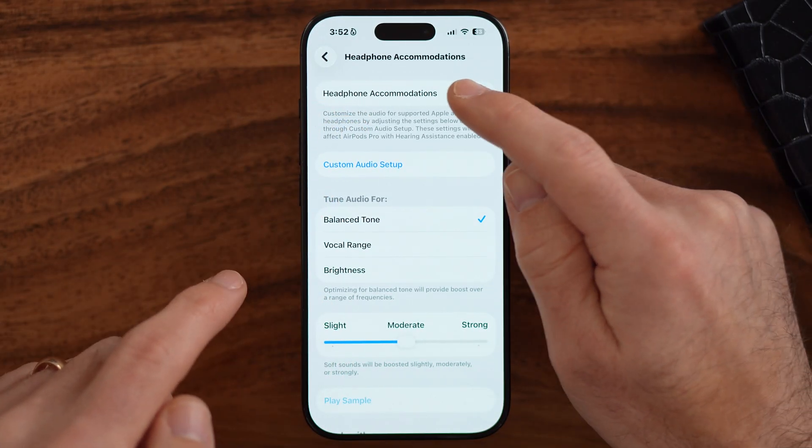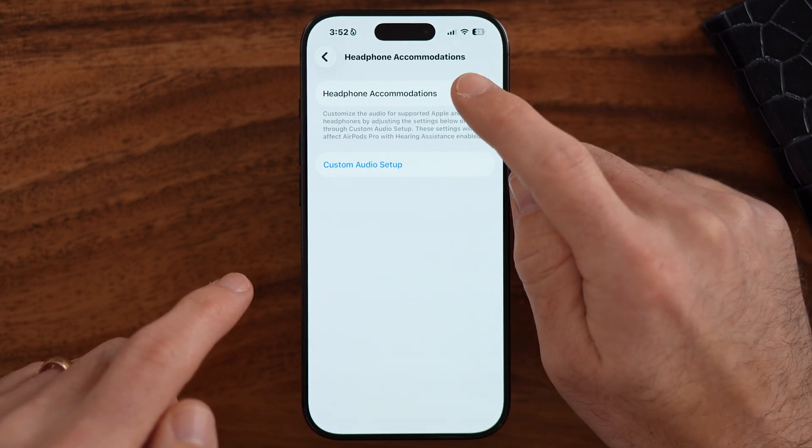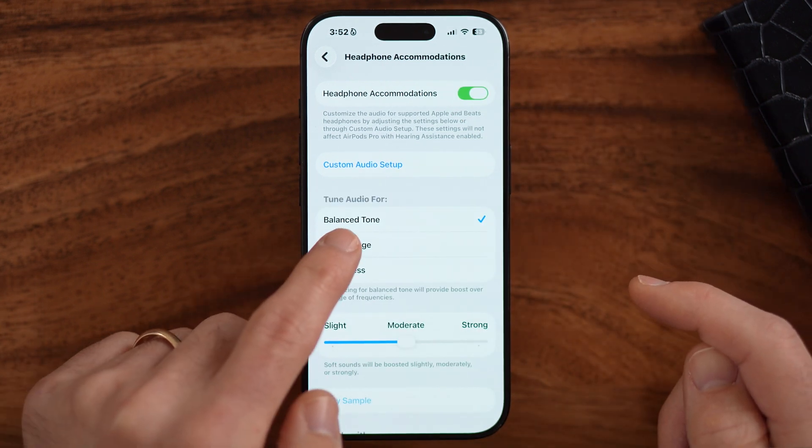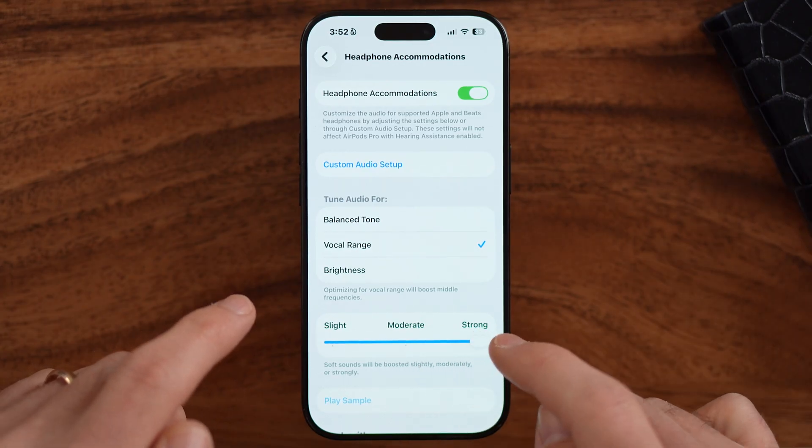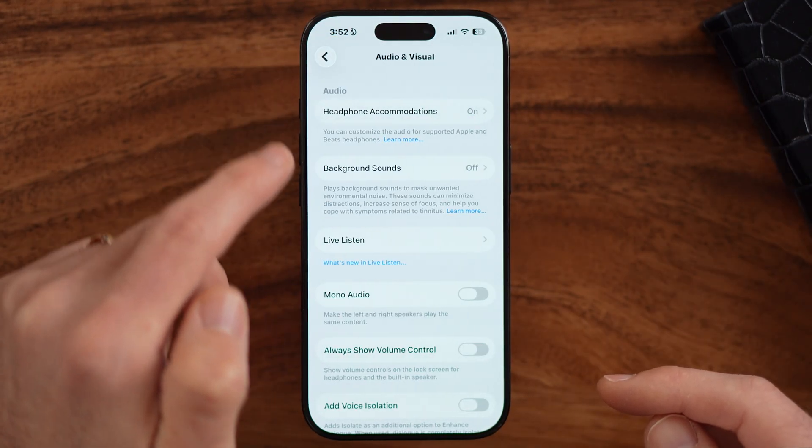If you are listening to headphones and this is off, I would highly recommend enabling it, switching this to vocal range and moving it over to strong. But that's not the only thing that you'll want to do.